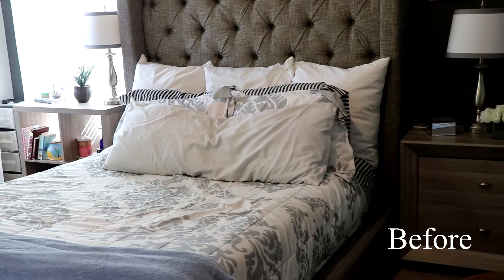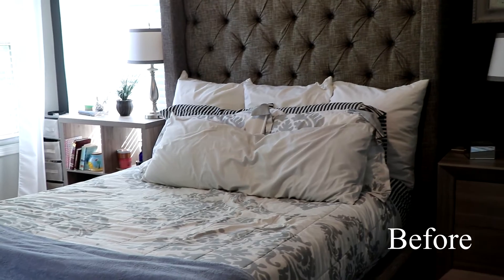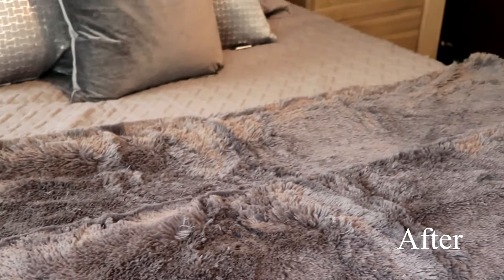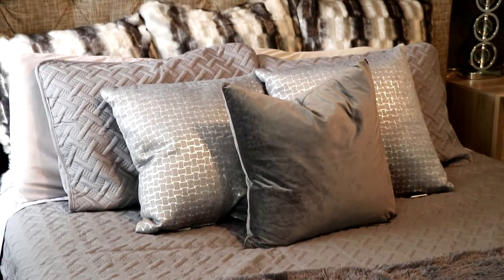So I do like to change up things often. I wanted to turn my bedroom into more of a luxurious feel, but I didn't want to go light - I just had a white comforter. I wanted to go darker, for like a dark, sexy look. Kind of more manly, but not too manly. I wanted it to be luxurious and glam. That was my goal with changing up my bedroom.